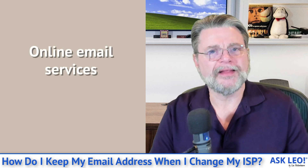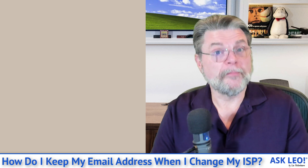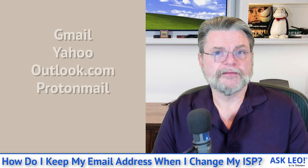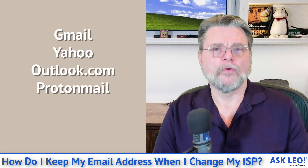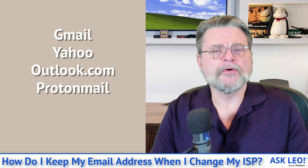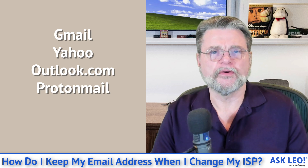So how do you prevent this in the future? Well, the important thing is that you get an ISP-independent email address. There are a couple of different solutions. One, and honestly probably the most common, is to get an email address at a service like Gmail, Yahoo, Outlook.com, ProtonMail, or any of a number of email services that aren't associated with your ISP.